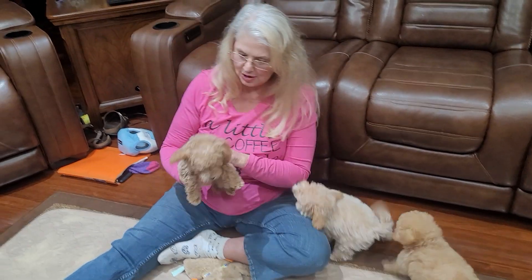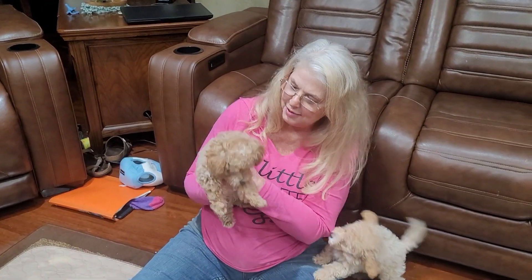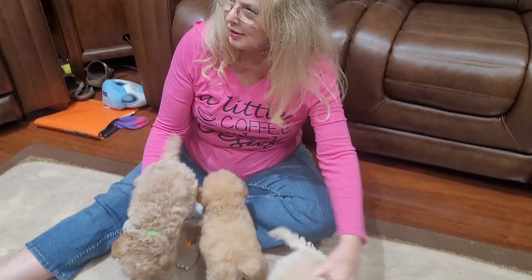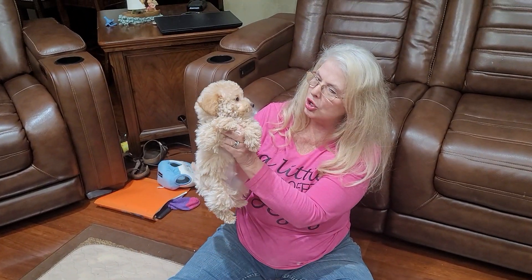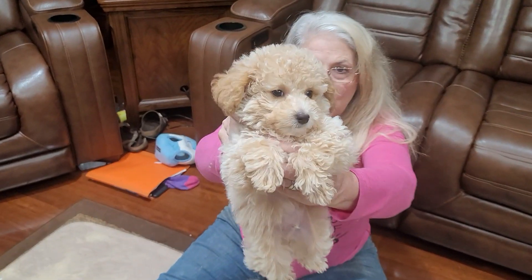And then we have this sweet little boy right here — this is Caddy. But I have to tell you, Mr. Charger is really jealous, and he has white on his face for the boys.